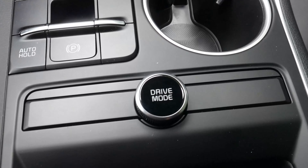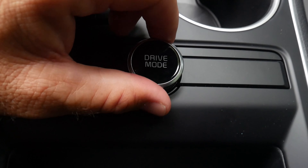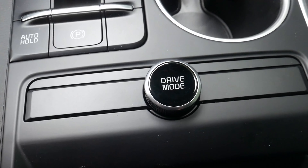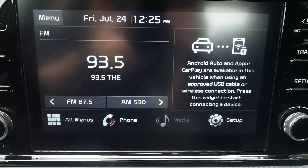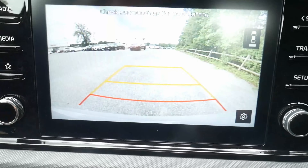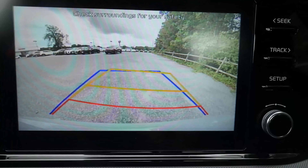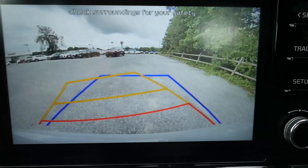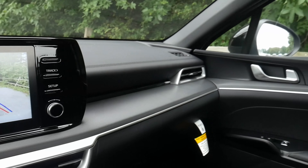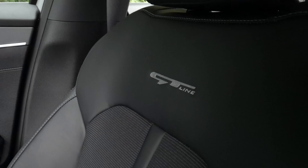There is a drive mode controller via a dial. You can cycle through Smart, Normal, and Sport, and you can custom configure a drive mode to suit your preference. Taking a look at the touchscreen, this shows Kia's backup camera with active guides that help you ease in and out of any parking space. Looking across at the passenger seat, you again see that GT Line trim.